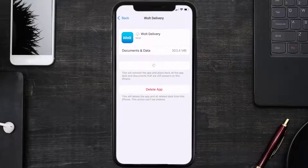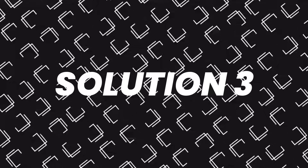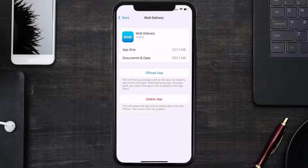Once you're on this screen, you need to tap on Offload App. Tap again to confirm. It'll take a bit for processing, and then a Reinstall button will show up. Simply tap on it to reinstall the app. This should fix the issue.